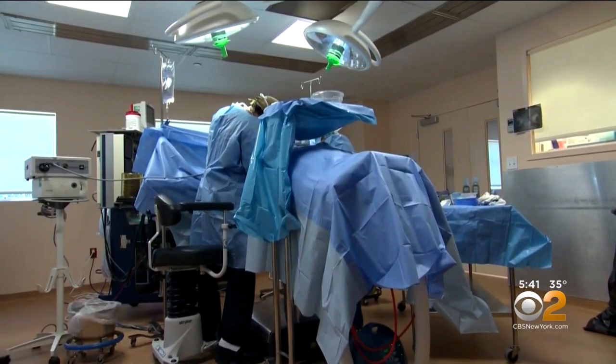Even though this operation is a bigger surgical risk, it also has advantages. It's a permanent reconstruction — implants typically have to be replaced at some point in time. And it feels natural because it's your own tissue.